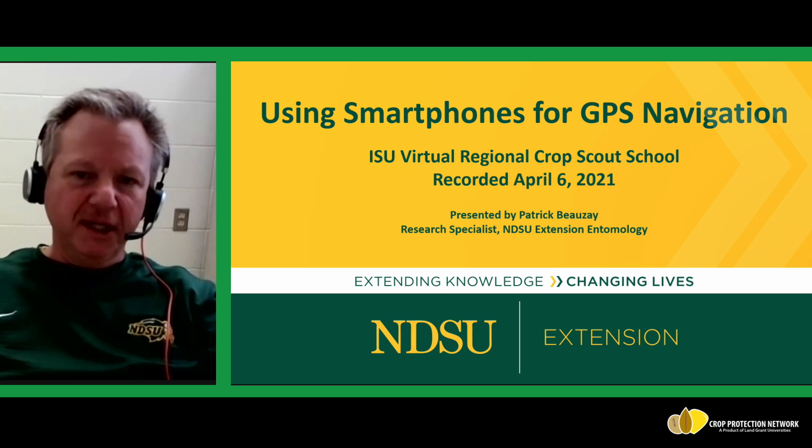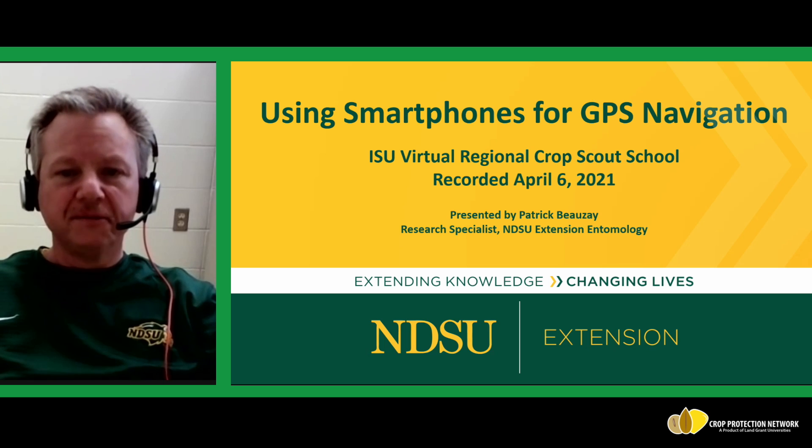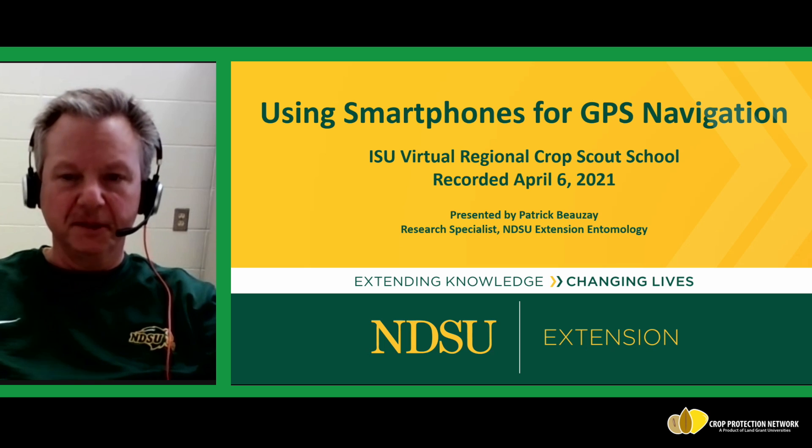Good morning, everyone. My name is Patrick Bozay. I'm a research specialist with North Dakota State University Extension Entomology. Today, I'm going to be talking to you about using smartphones for GPS navigation while you're scouting in the field this summer.